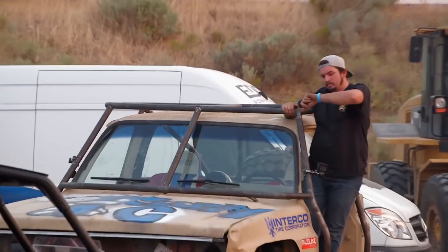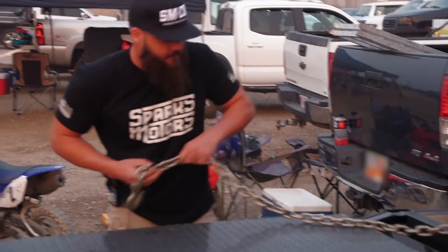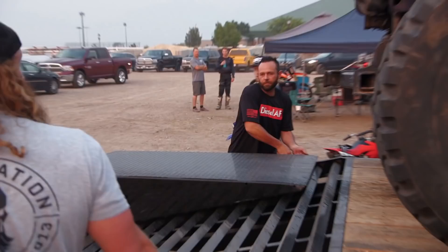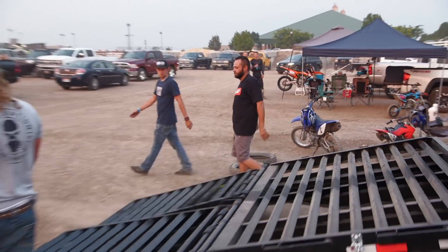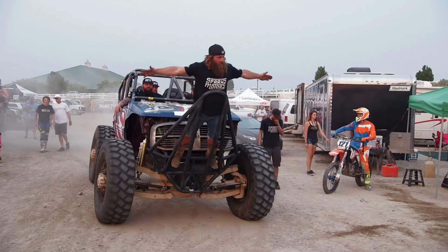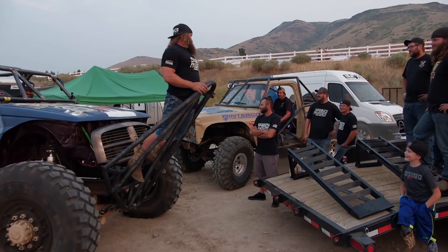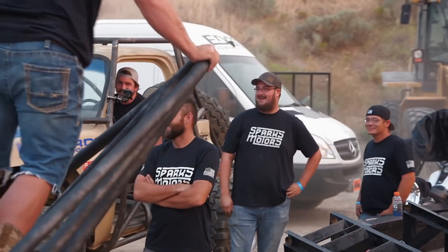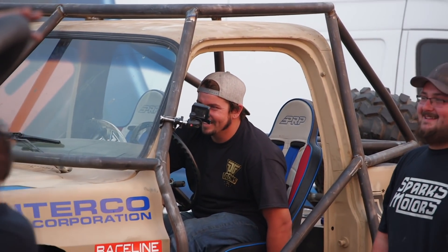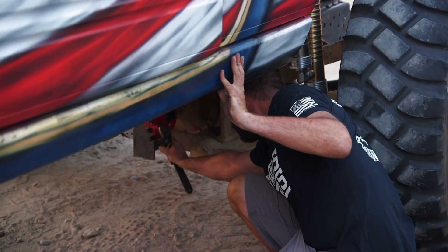They're here! The Diesel Brothers are in the house, and they have laid down a challenge to the Jeep truck. Hey, David! We made it. This is the tightest timeframe we've ever had — I'm literally still working on the Jeep as we speak.